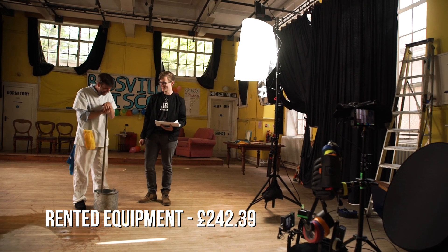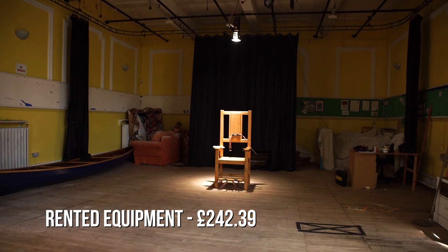For this film we had to rent three Aperture 300D lights, as we did not have any lights that were suitable for the production.